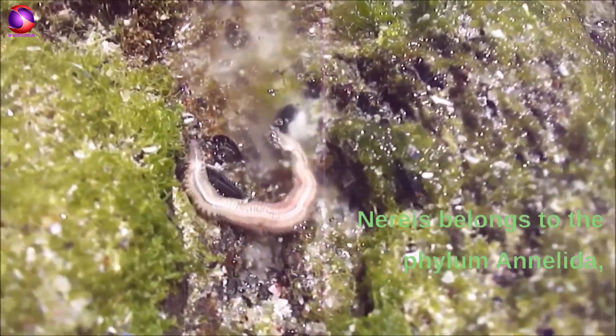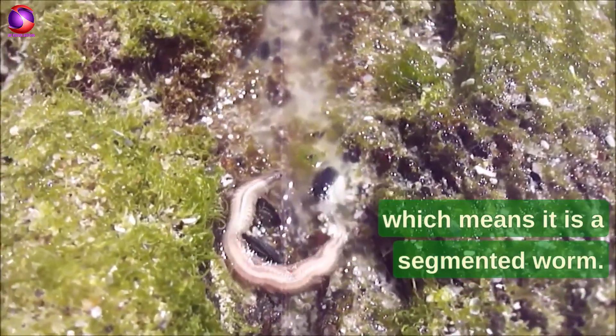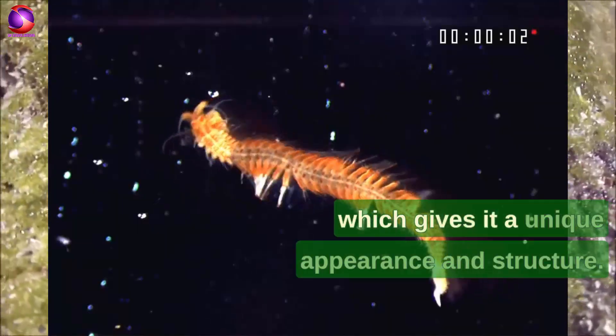Moving on to the phylum, Nereus belongs to the phylum Annelida, which means it is a segmented worm. Its body is divided into distinct segments, which gives it a unique appearance and structure.